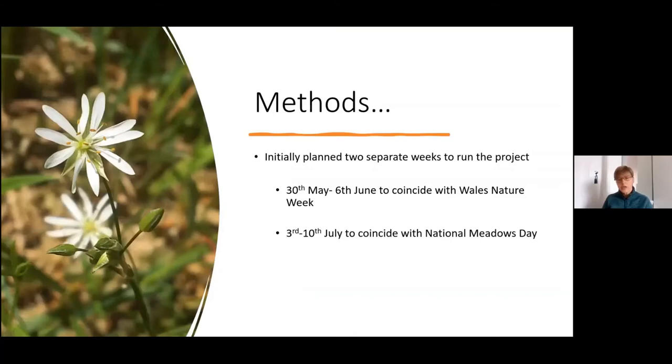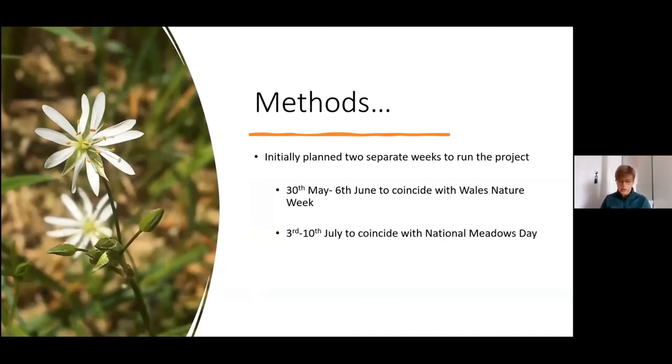We planned to run the project over two separate weeks: the first coinciding with Wales Nature Week and the second coinciding with the National Meadows Day. As with all good plans, we decided to make some amendments as we were going along, wanting to be a more inclusive project. So we extended the invitation to take part to anybody in the UK, and rather than just focusing on hay meadows, we wanted to extend the reach to other forms of species-rich grassland.